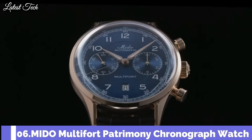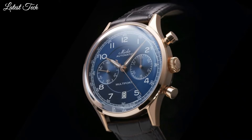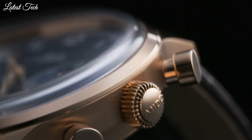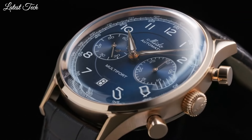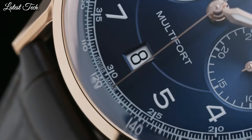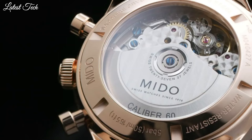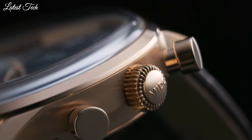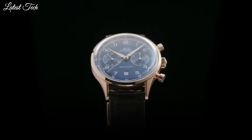Number 6. Mido Multi-Fort Patrimony Chronograph Watch. This exceptional Swiss watch is a tribute to the brand's oldest and most iconic chronograph, the Multi-Crono from 1937. It has a domed dial placed under a sapphire glass box crystal and is equipped with a tachymeter scale. At the heart of the chronograph, the Caliber 60 automatic movement. Case material: stainless steel with rose gold PVD coating. Thickness: 15.2mm. Case length: 42mm. Water resistance: 50m.